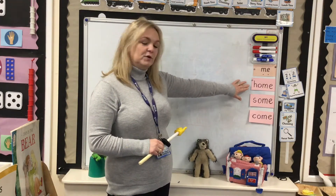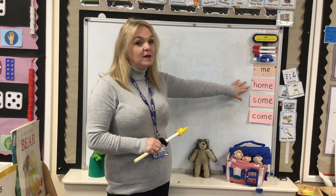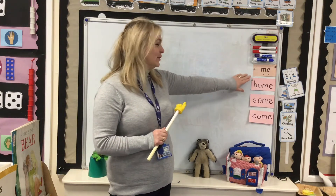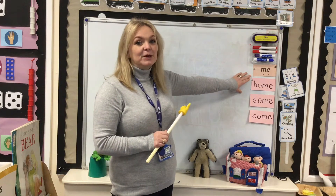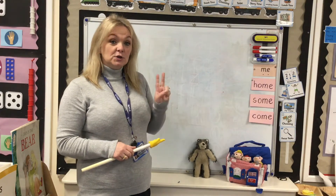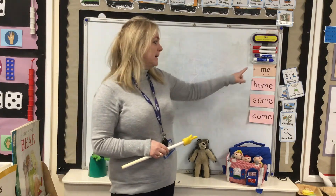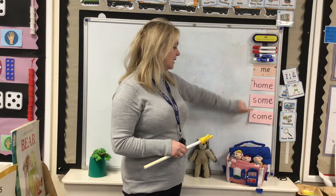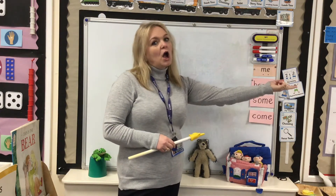I hope you've been using copy, copy, copy, cover and check with these words. I bet you've been working really hard doing that. So today we're going to use two of these red words: me and come.